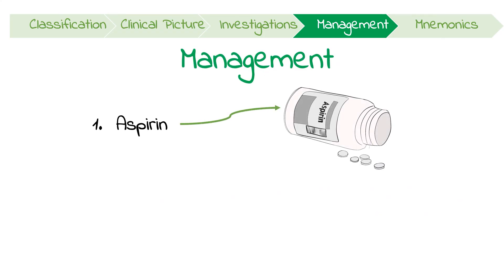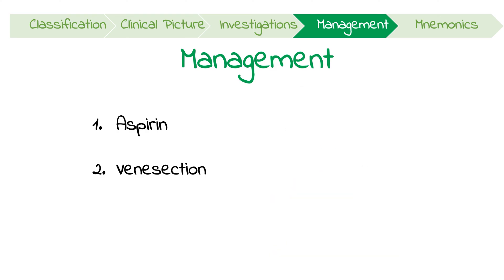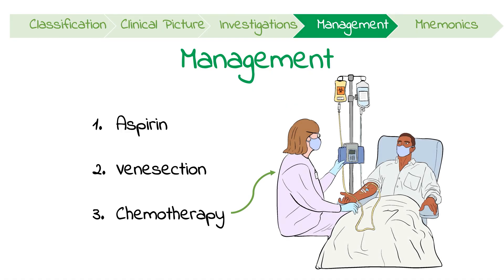Polycythemia vera can be managed with aspirin for thrombosis and venesection to achieve a normal hematocrit. In higher risk patients, cytoreductive therapies using chemotherapy like hydroxyurea might be indicated. Finally, it's important for a hematologist to help coordinate a patient-centered, multidisciplinary team for optimal management.